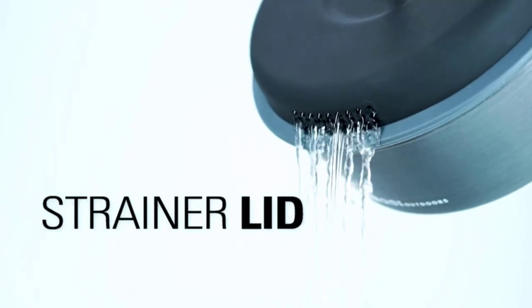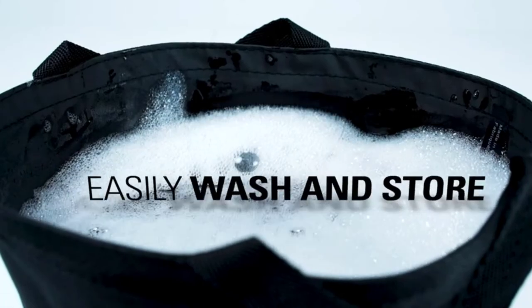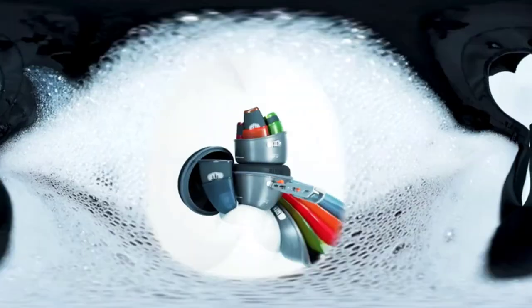Be warned that the handle is a bit tricky to use at first. Also, make sure you don't lose the handle.